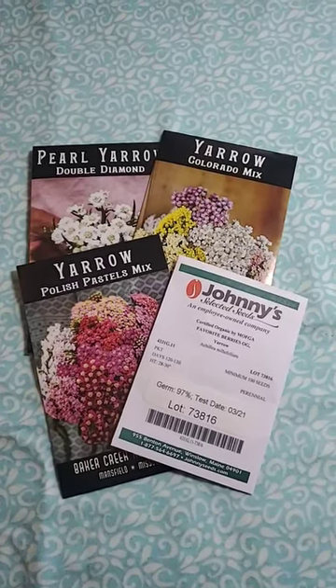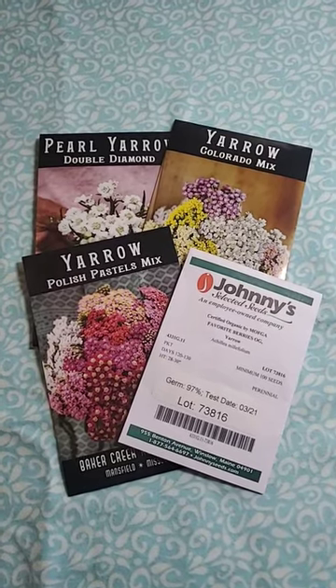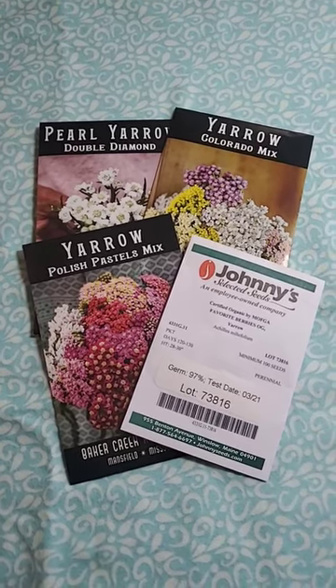Welcome to day three of a seed a day, zone 5B. I'm in northern Illinois. The next seed I'll be talking about is yarrow. I absolutely love yarrow.